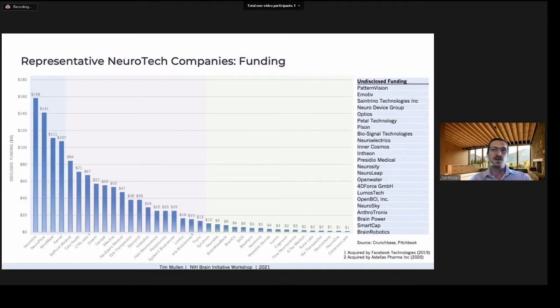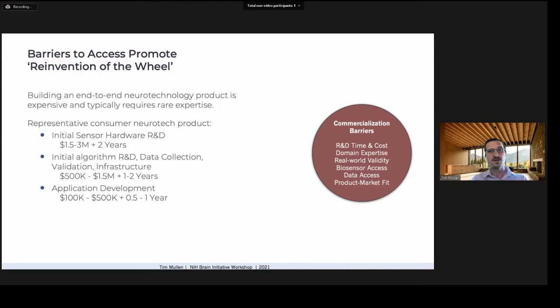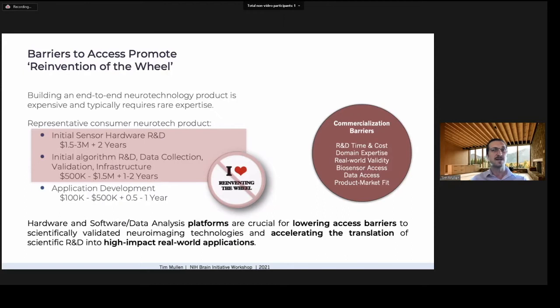Non-dilutive grant funding provides support for about 60% of BCI companies. For many neurotech products, in-house R&D can easily absorb a few million dollars over two to three years, assuming the right expertise can even be obtained. In my 15 years working with neurotech companies, much of this internal R&D builds on or recreates solutions that already exist in lab settings but are not readily accessible to commercial entities. Building on existing neurotech hardware, software, and data platforms with well-validated tech can significantly reduce R&D cost and time to market.